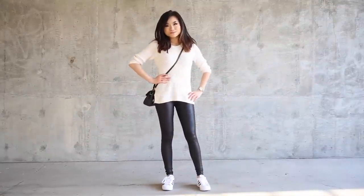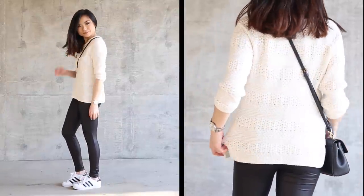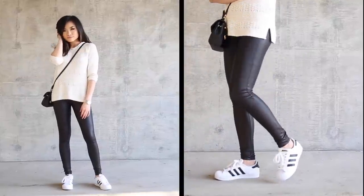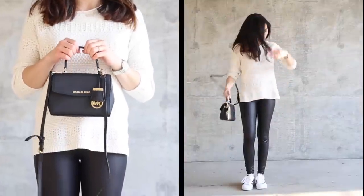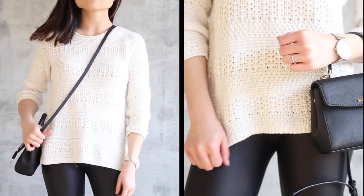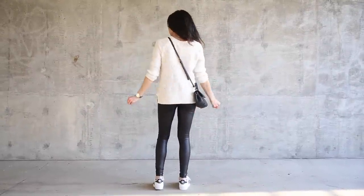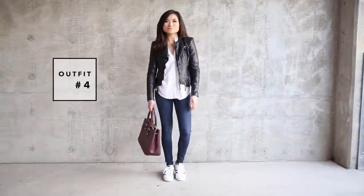Outfit number three plays a lot with textures. I've got this textured stripe cream thicker knit sweater on top of some faux leather liquid leggings. The leggings almost look like a piece of athletic wear, which really goes with the theme of the tennis shoe. For my purse, I went with a tiny mini black crossbody bag — that's awesome for petite girls. This look is super comfortable and almost like a hybrid between a sporty outfit and a regular casual one.